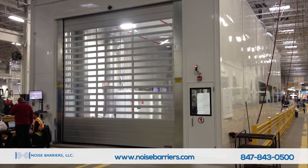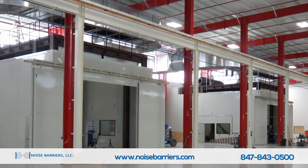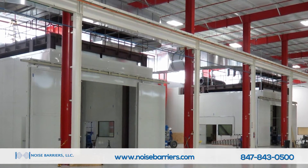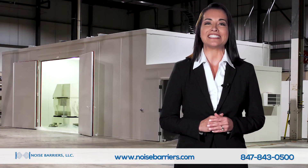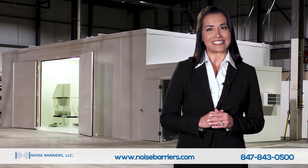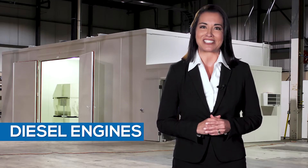Managing dyno test cell noise and ventilation requirements can be frustrating. Noise Barriers can provide engineered solutions to both. We specialize in the design, supply, and installation of modular dyno test cells for engines, components, chassis, motorcycles, aviation applications, and diesel engines.